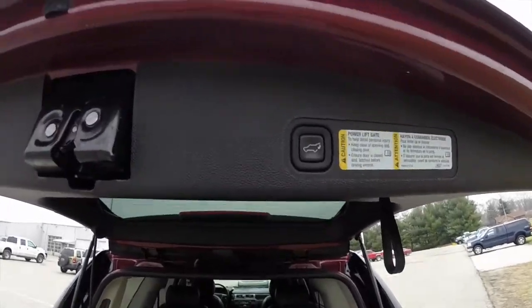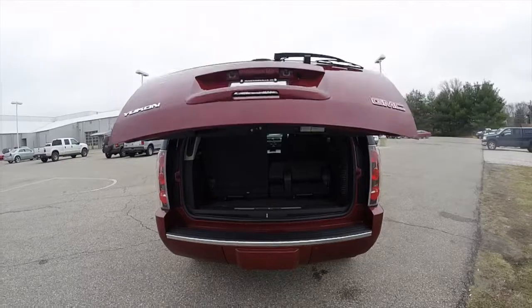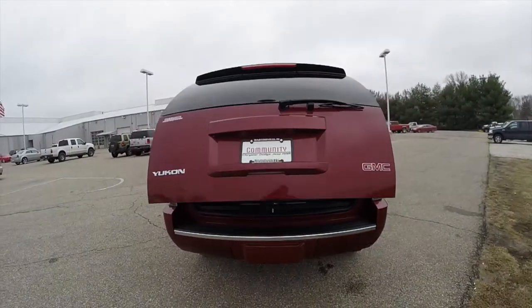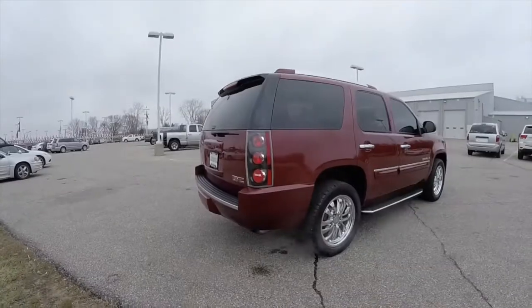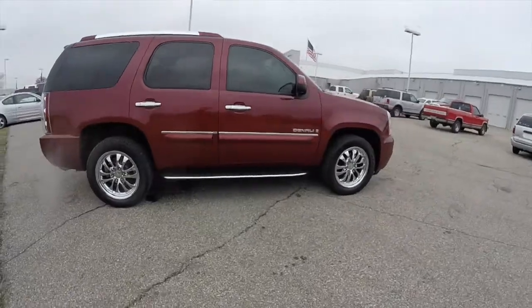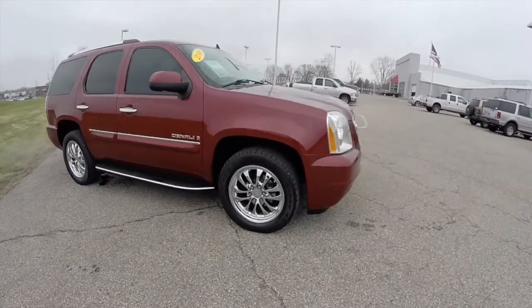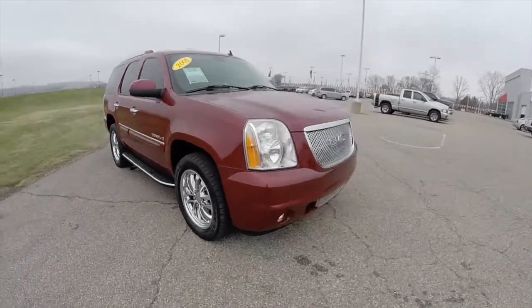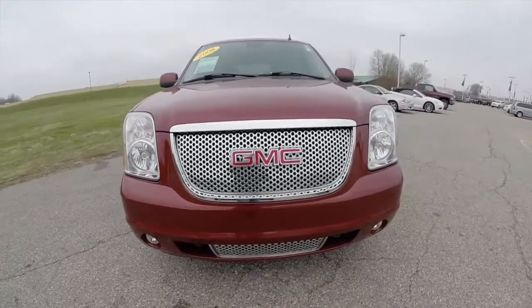To close the lift gate, locate the button on the trim panel. This concludes our quick walk around look at this 2008 GMC Yukon Denali. If you have any questions or would like to see this vehicle, please contact our showroom. One of our friendly sales staff will be more than happy to answer any questions you may have. Thanks for watching.